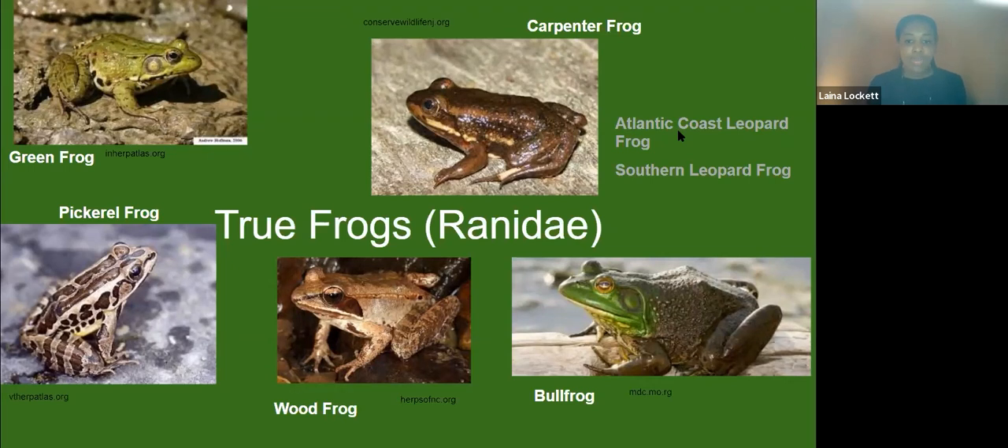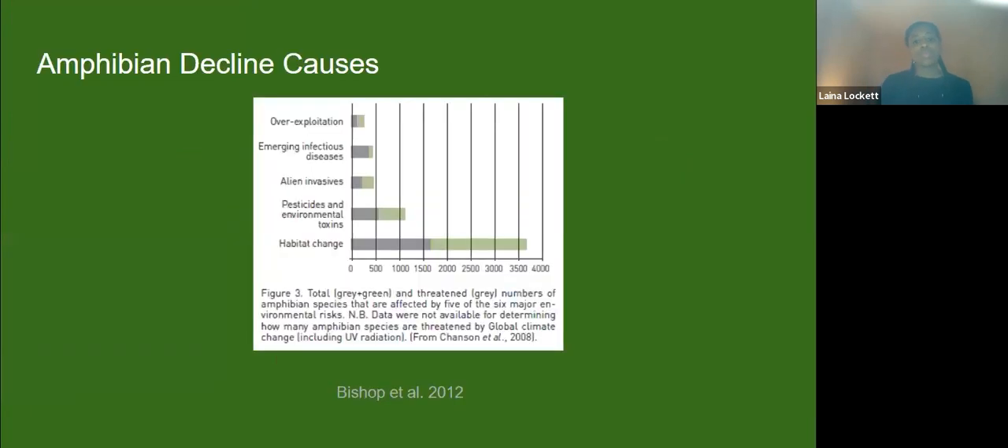So you might think, okay, why do we care about amphibians? Well, they are in decline more so than other categories of animals — amphibians are declining at a much faster rate than mammals, birds, and reptiles. They can also be indicators of healthy habitat. There are a lot of causes for why we're seeing more extinct and threatened amphibian species. A lot of it has to do with habitat change, but the next most important thing is pesticides and other chemicals we put into the environment.